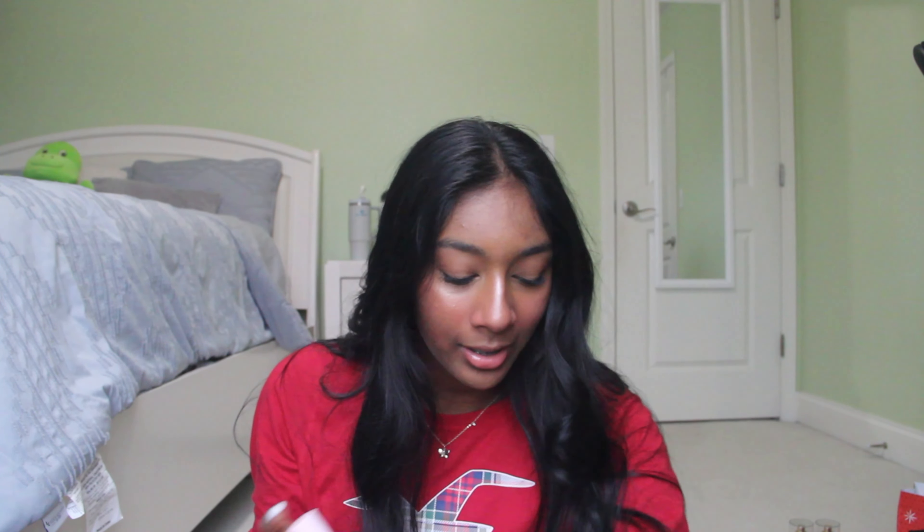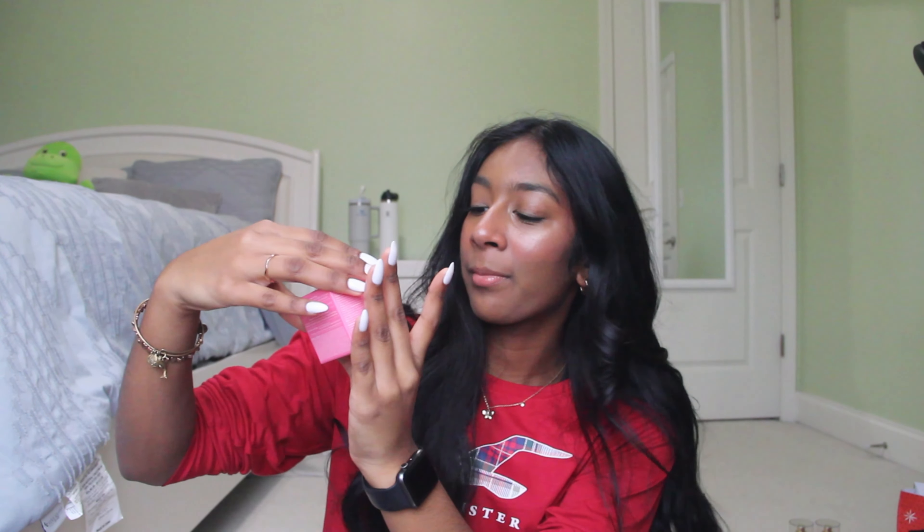Next thing she got me is the Bo Recipe Watermelon Toner — it's the mini version. It smells so good. It's not the watermelon you're expecting, but it's still watermelon and I love that because it smells so much more authentic. I've tried it out a couple of times and so far I'm really liking it. She also got me Reese's Mini Candies — I love Reese's, they're my favorite chocolate. And I also got the Ghirardelli Dark Chocolate Sea Salt Caramel Squares. Dark chocolate is my favorite and it's half eaten already and I love it.